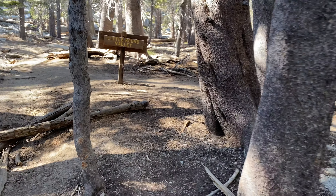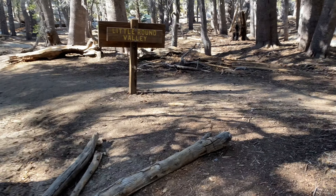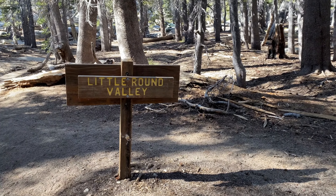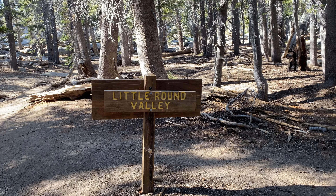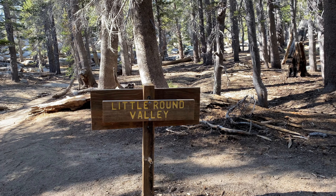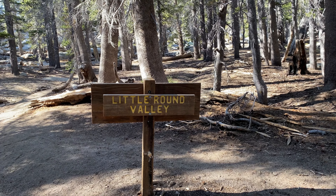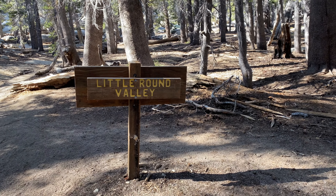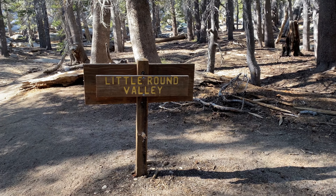We began our hike this morning at 9:30 and we stopped regularly to rest and for lunch. We've just arrived here at Little Round Valley and it's 4:30 p.m. Thankfully, there is plenty of water here and unlike some other wilderness camps, this one has about five or six named areas. We're now going to make our way to Thunder View, our home for the next two nights.